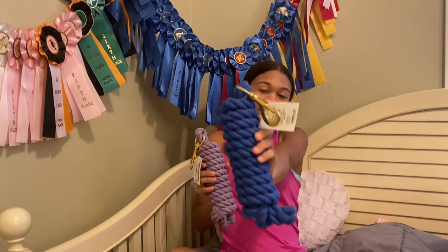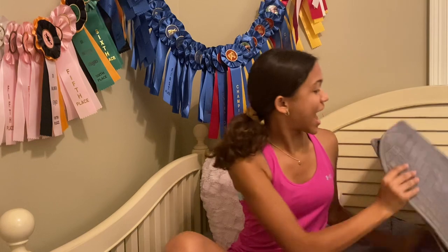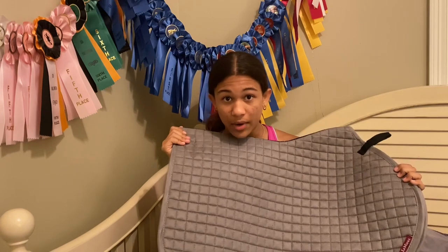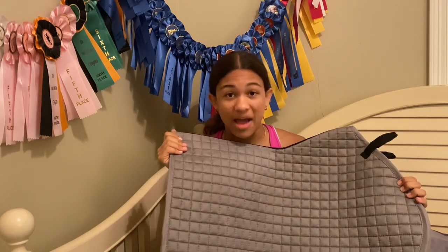Now it is time for Dover — I'm really so excited. It was kind of overwhelming because there was just so much stuff to look at. We're gonna start with the most exciting thing: a gray LeMieux saddle pad. You all don't even know how long I've been wanting this.